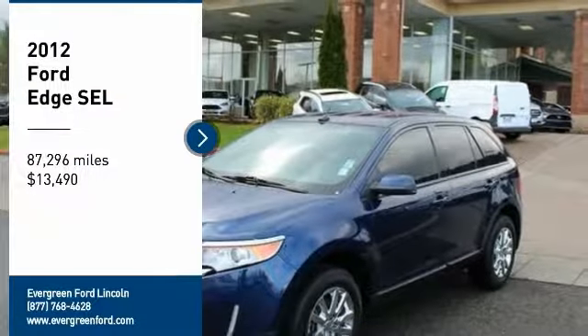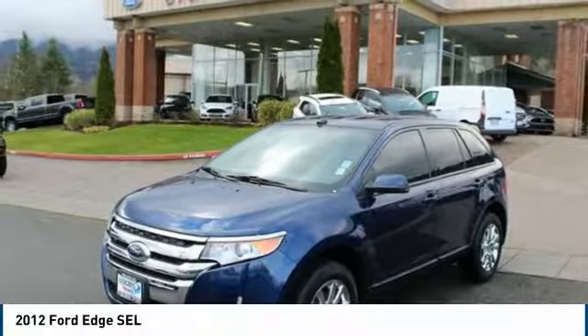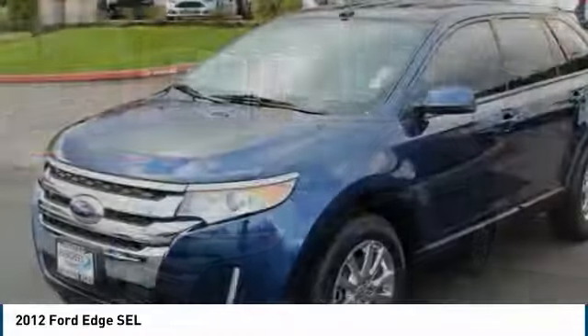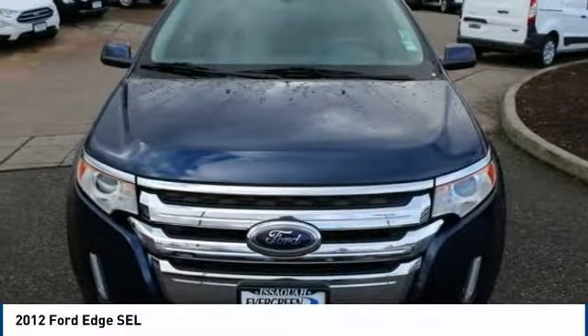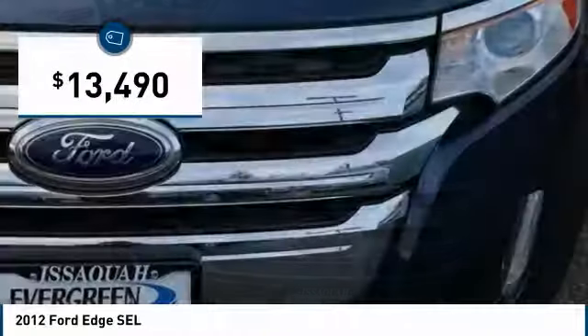We are pleased to show you the 2012 Edge. Thrills with more power and MPG. Either way, you're in for an exhilarating experience with Ford Edge, and it is priced below $15,000.